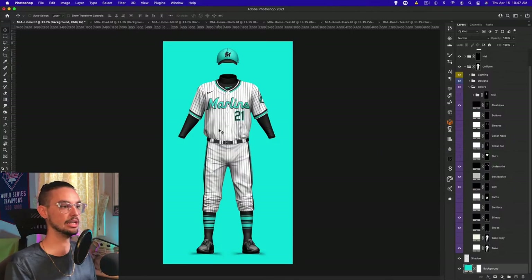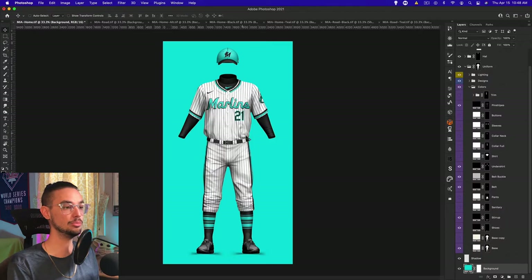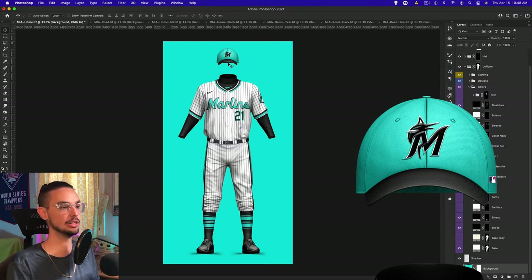First up, we have the home jersey. The color scheme I went for is the classic Marlins teal and black because it's my favorite. Since they want to use black so much, I figured you might as well make it the secondary color, and we're using their current logos and branding because I think that stuff looks good — just the color scheme currently isn't the best. For the home uniform, I went with pinstripes and thicker accent striping on the collar, sleeves, and pant stripes. You could go without the pinstripes though — the solid uniform looks good as well. Personally I'm a man of pinstripes, but that's one I'm leaving open-ended for you guys. I also went with the primarily teal hat with the black brim.